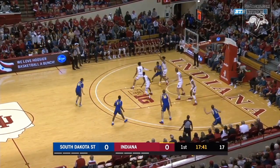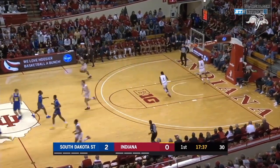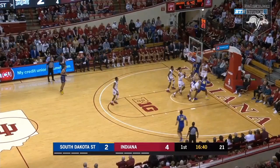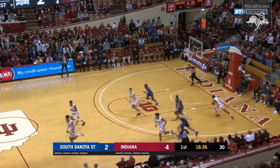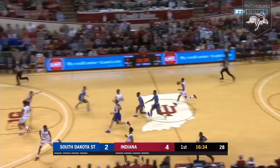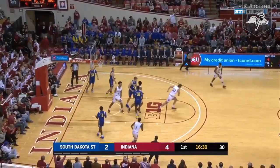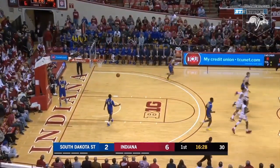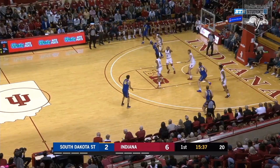Wilson baseline left, back to the bucket — will pound the right hand dribble twice, right hand hook across the lane is good. South Dakota State strikes first. Key drives, left hand layup doesn't go, the rebound saved under the bucket, got deflected and in. Far corner, Armand Franklin has it for Indiana — bounce pass right block, Trace Jackson-Davis for a two-hand slam.